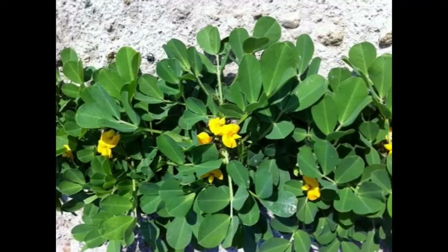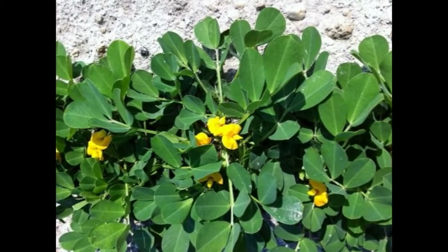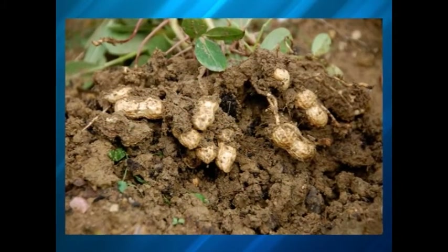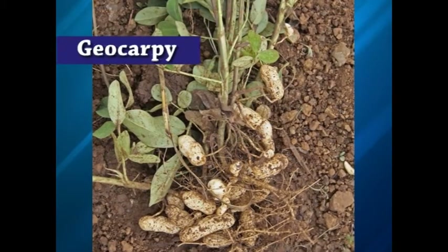One very unique characteristic of the crop is that their flowers are produced above ground and after fertilization, pegs move toward the soil, forming the seed-containing pods underneath the soil, a feature which is known as geocarpy.